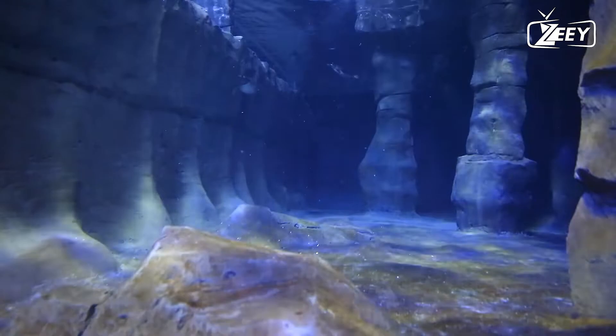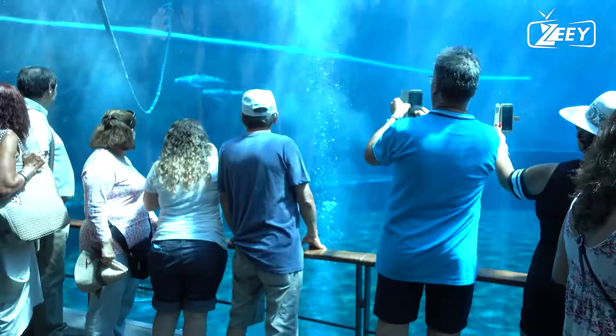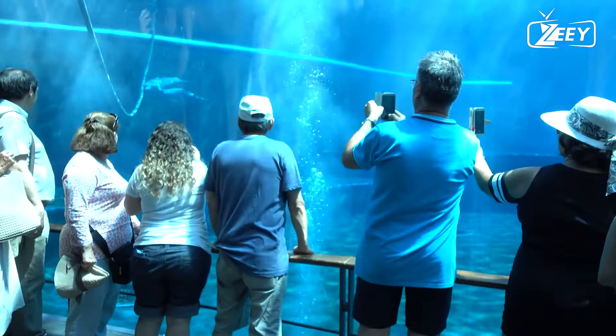Fact four: penguins can swim at speeds of more than 10 miles per hour. Gentoos, the fastest penguins, can reach speeds of up to 20 miles per hour, although most species travel at a more leisurely four to seven miles per hour.